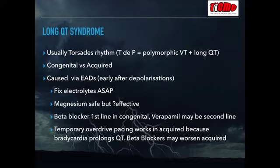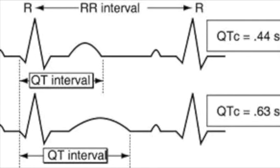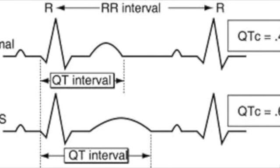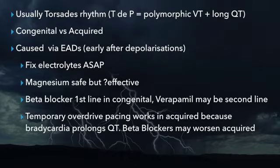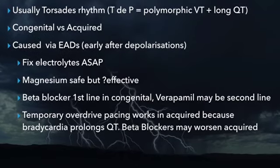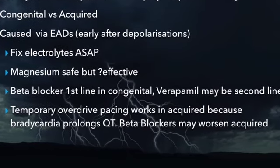In the acquired long QT group, you shouldn't use beta blockade because it's the absolute QT interval that is important. Beta blockade will cause bradycardia, prolonging the absolute QT. Treatment in the acquired long QT group is overdrive pacing — inducing a tachycardia and shortening the absolute QT interval.